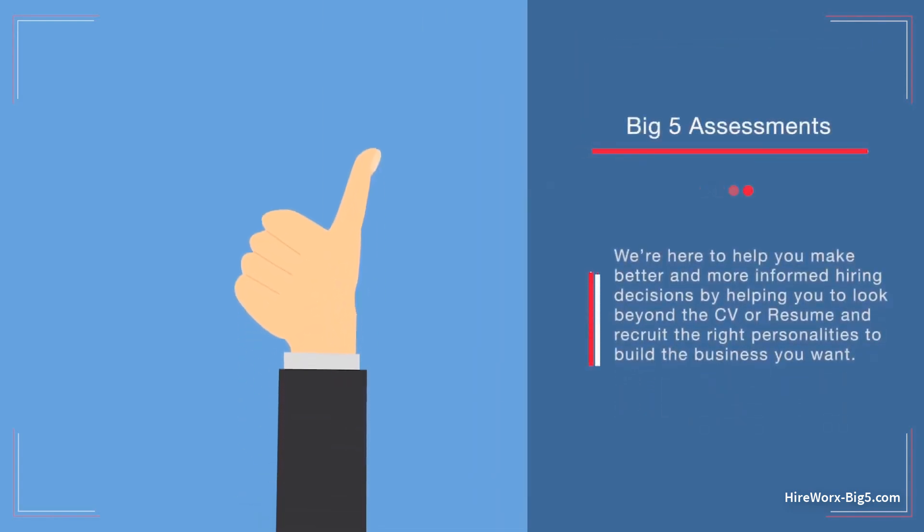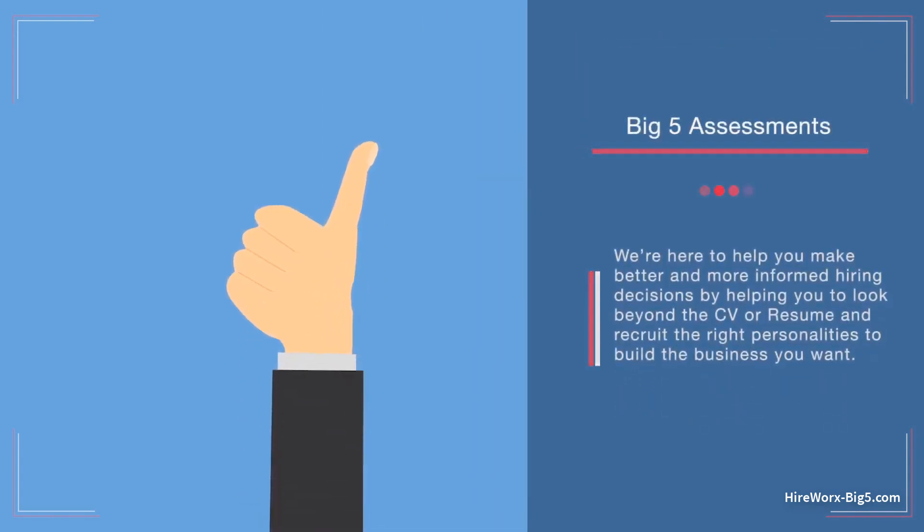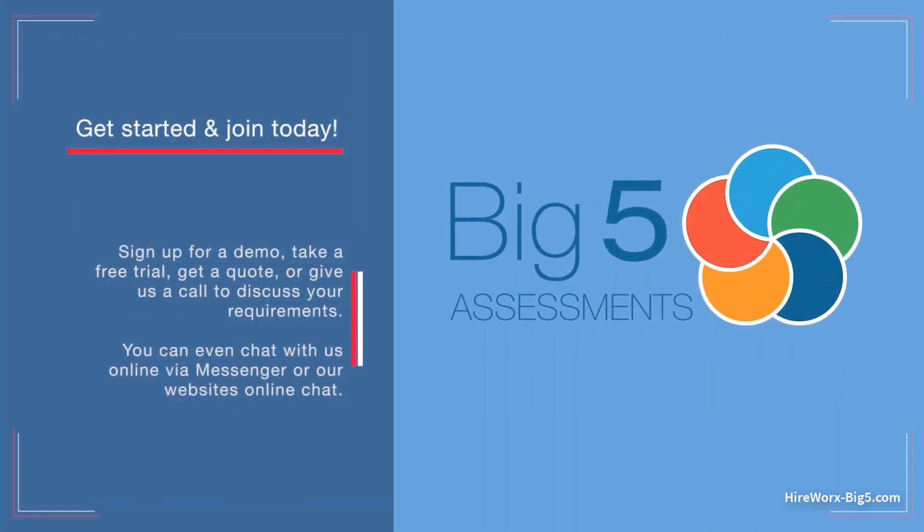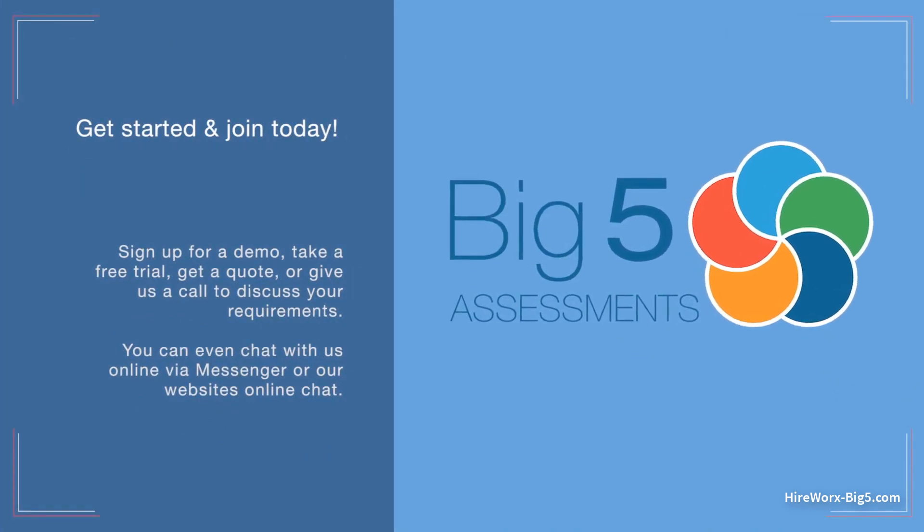We're here to help you make better and more informed hiring decisions, by helping you to look beyond the CV or resume and recruit the right personalities to build the business you want. Get started and join today. Sign up for a demo, take a free trial, get a quote or give us a call to discuss your requirements. You can even chat with us online via Messenger or our website's online chat.